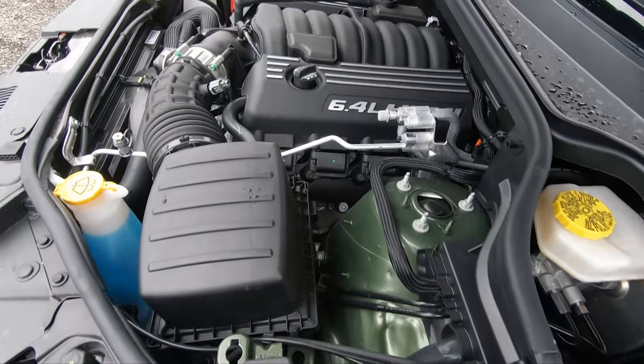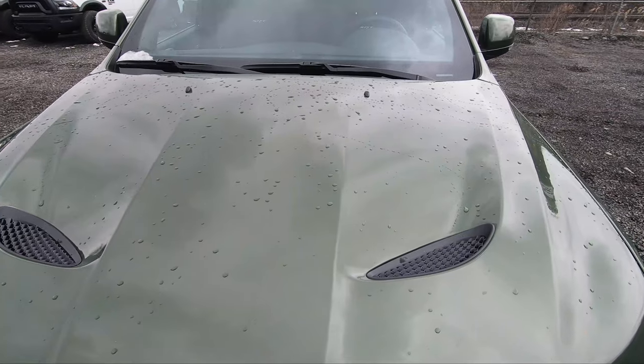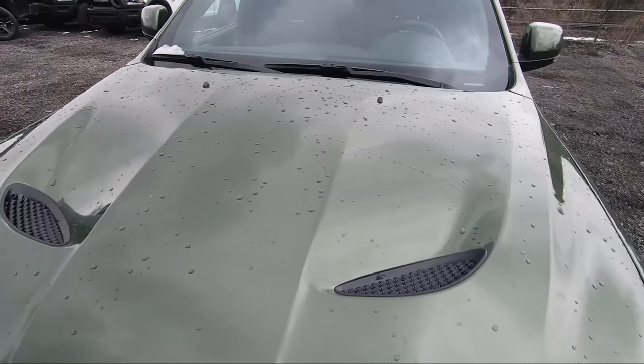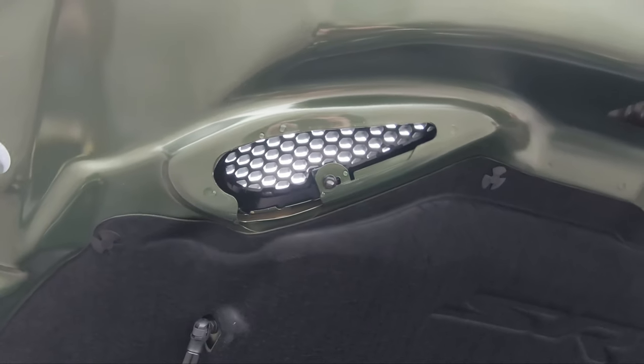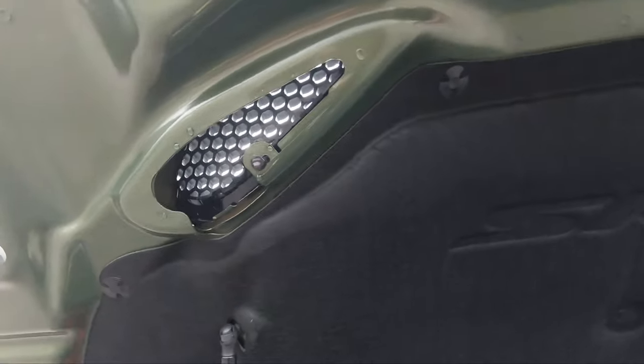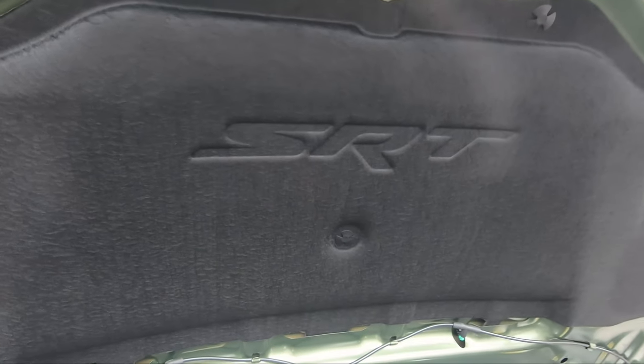Just like the front air vent on the bumper, SRTs have also got two scoops in the hood which look very nice. If you open the hood and look underneath, these are functional air vents — a cool little touch that Jeep has added.